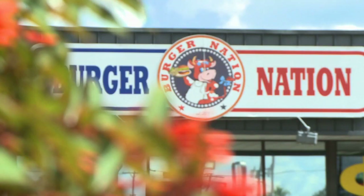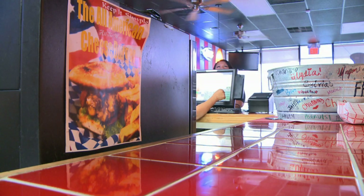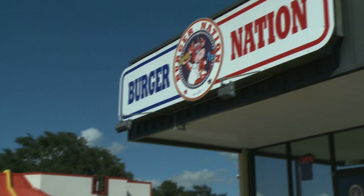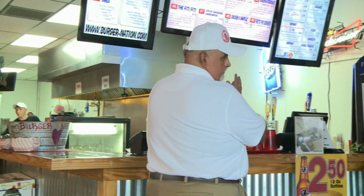When you pull up to Burger Nation on Business 77, you'll notice they are serious about taking on the competition, with a location in between two burger joints. General Manager Jesse Rojas enjoys being here because he's a firm believer in the burger way of life at Burger Nation.